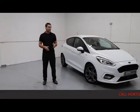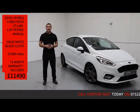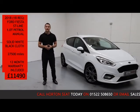Welcome to Allton's Sale Online. Here today we've got a 2018 Ford Fiesta ST Line. It has a 1 litre turbocharged petrol engine and a manual gearbox.